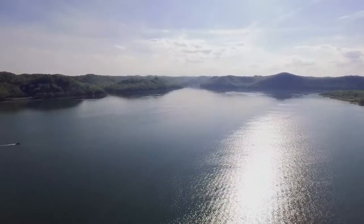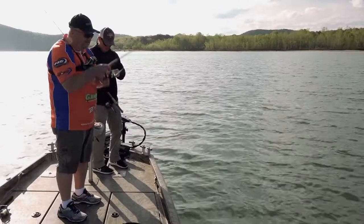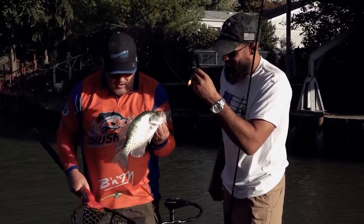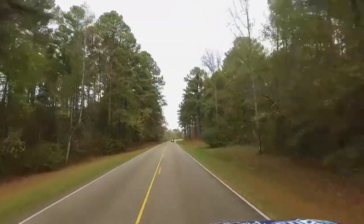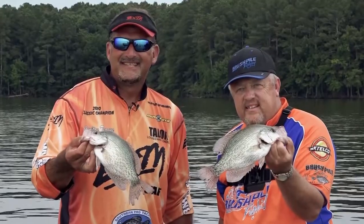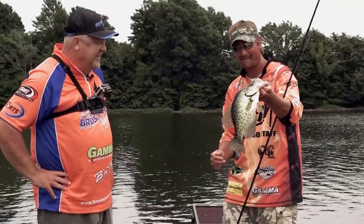Many people look at a lake and feel a sense of calm serenity. Crappie fishermen feel the heart-pounding anticipation of the thump. That's why host Russ Bailey is addicted to crappie fishing. This addiction takes Russ from the Midwest to the deep south in search of the best lakes, techniques, and patterns from some of the best crappie anglers in the country — right here on Brush Pile Fishing.